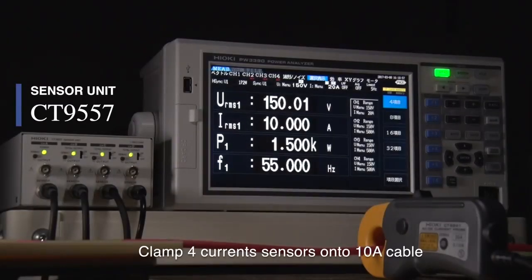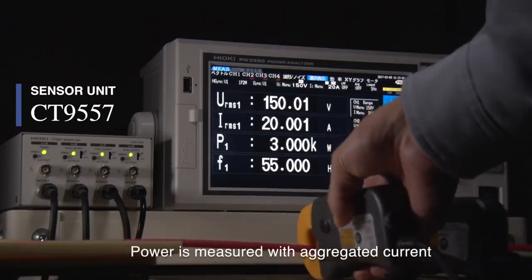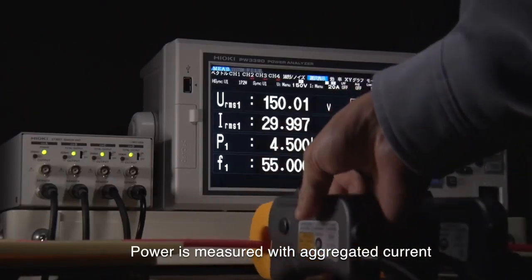To demonstrate, let's clamp four current sensors onto this 10-amp cable. As shown, power is measured with the current aggregated by the CT9557.